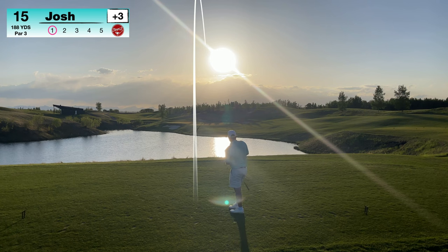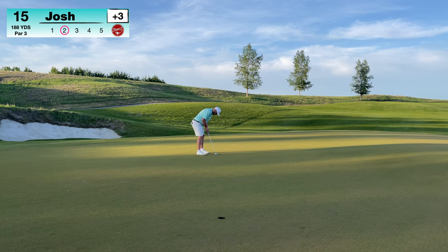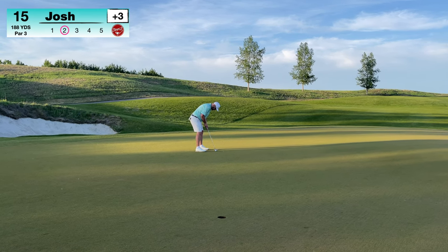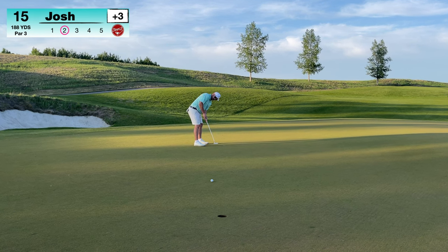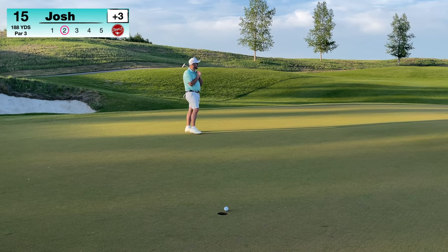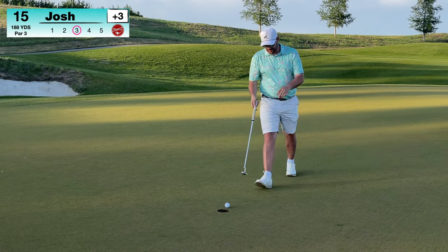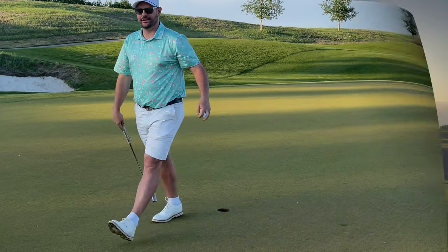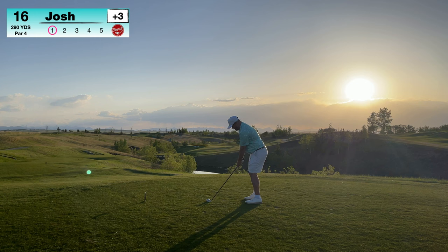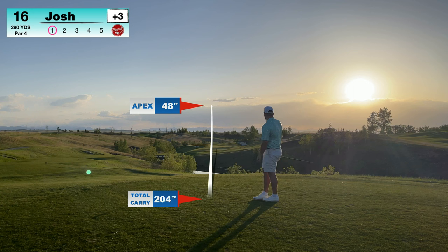This is a par 3 — I wish the sun wasn't directly in our face because this is a beautiful hole. It's playing 188 yards downwind and I hit an 8 iron and absolutely flushed it. On this hole, my playing partner's balls are touching on the green from 188 yards. If you've ever experienced that on a 180-190 yard par 3 where two balls are side by side off tee shots, comment — I want to know. Two over now through 15 holes.